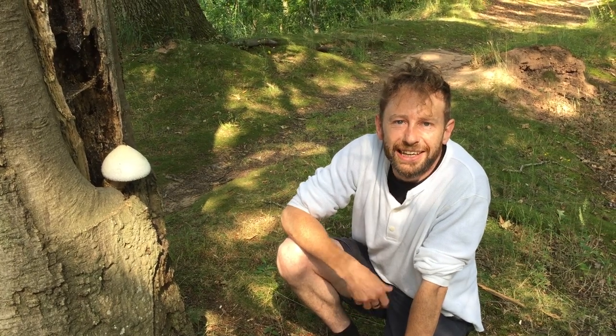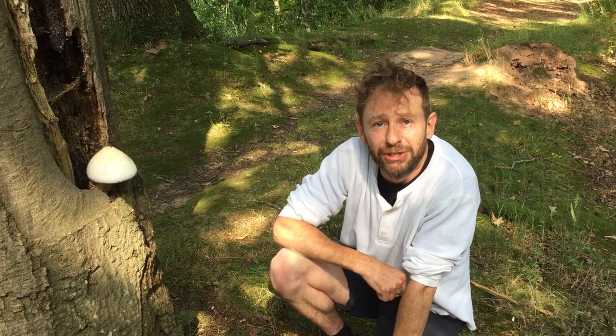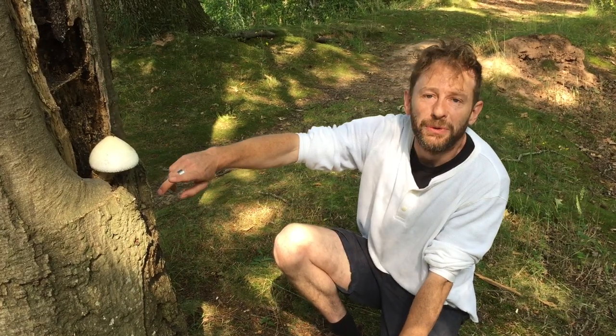Hi, I'm Marlo from Wild Food UK out foraging again. It's a lovely sunny morning on the 16th of July and we're in Herefordshire and we found a lovely mushroom for me to tell you all about.